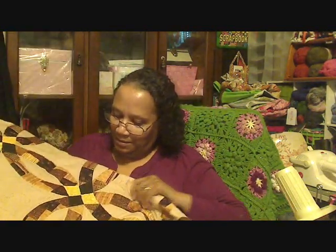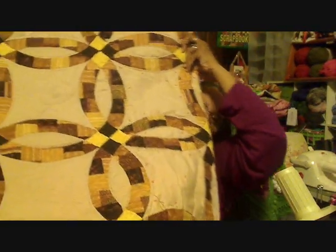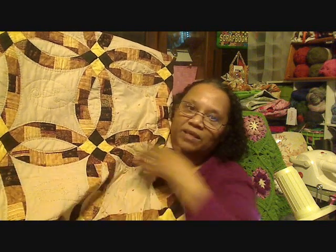My last quilt that I'm still working on is machine pieced — the double wedding ring quilt. One ring goes into the other ring, circles into circles into circles. This was machine pieced where you do one little section at a time and then keep adding more to it.